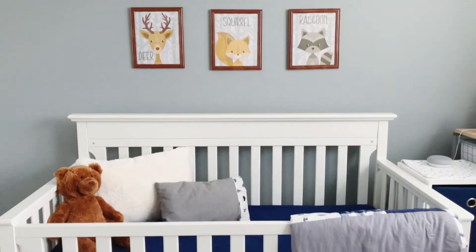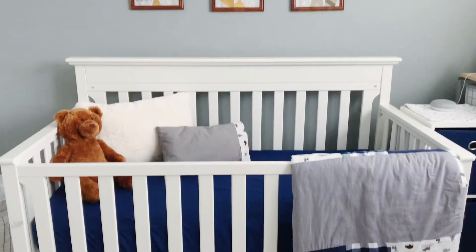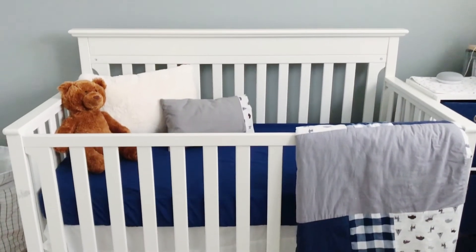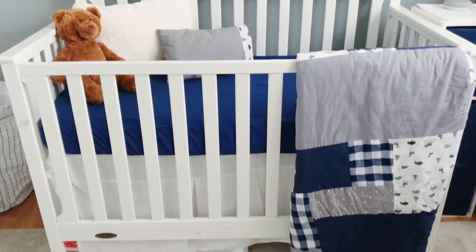This is the four-in-one Graco convertible crib. We got it on Facebook Marketplace for $60 and it came with a mattress, so it was such a steal. The crib sheets and the crib skirt we purchased on Amazon.